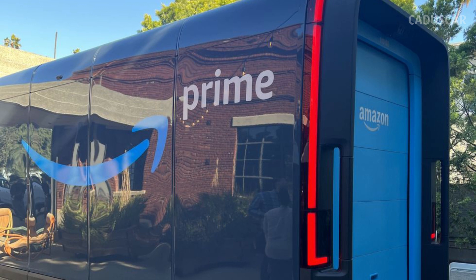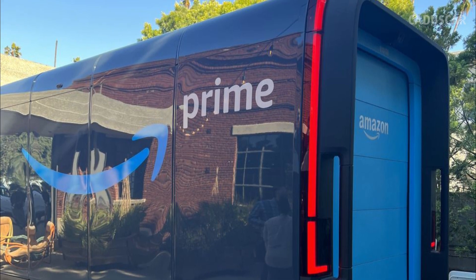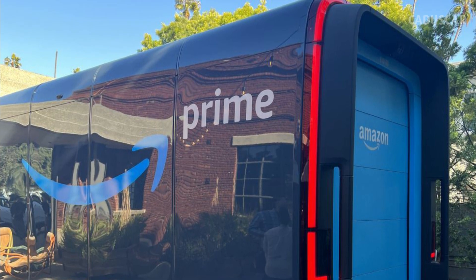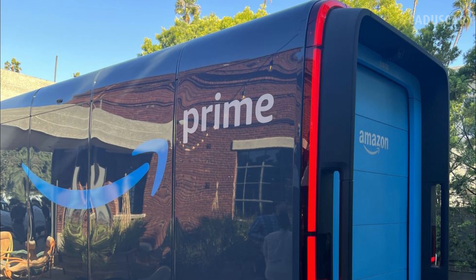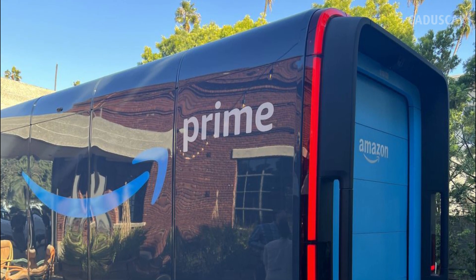High Visibility Tail Lights. Speaking of rear-end damage, the EDV's bright and unmistakable red tail lamp stretches up and over the entirety of the van. Not only does it make the van more visible, but it also looks slick and futuristic.